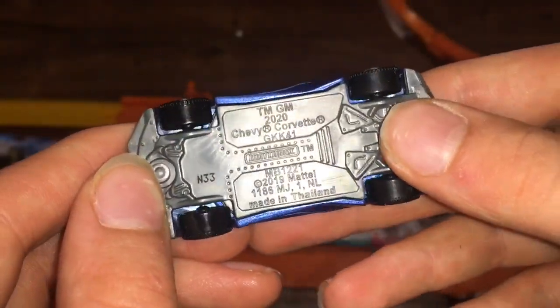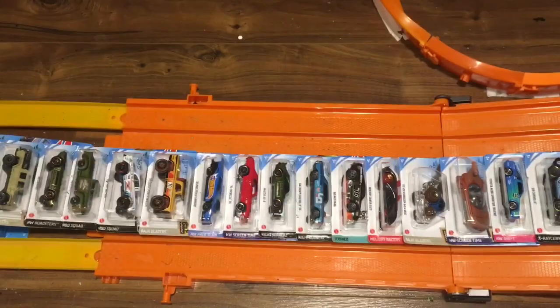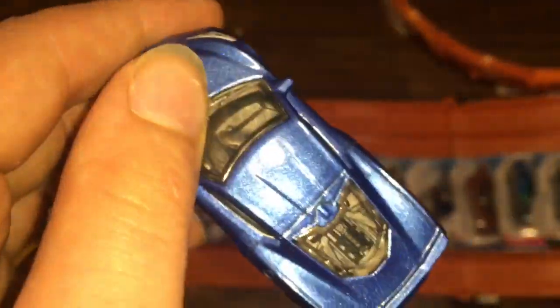We're also going to see how it does in the boosters, loops, and curves, and race it against a couple of similar cars. Here it is — 2020 Chevy Corvette, pretty wide actually. As you guys can see from the front, it's pretty wide, just like the Divo — not quite as wide as the Divo but almost. It does fit on the track thankfully.